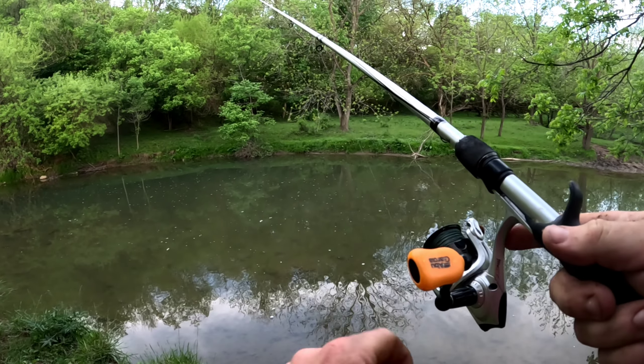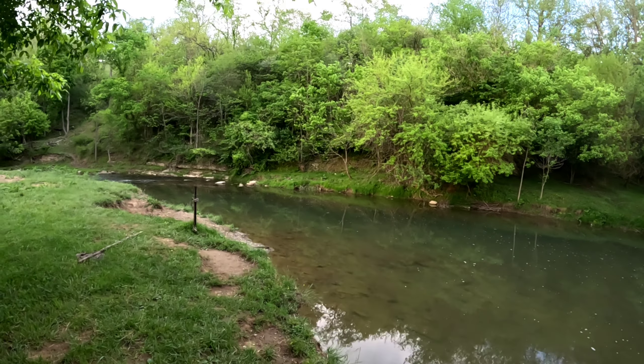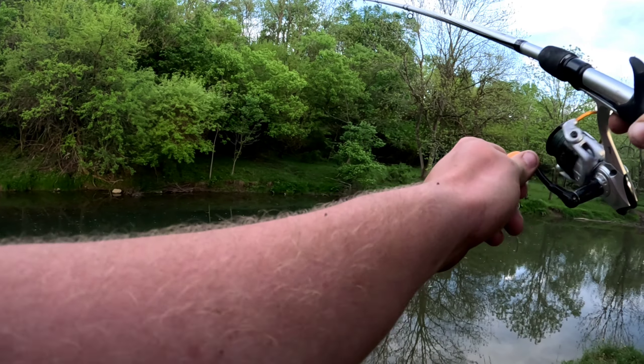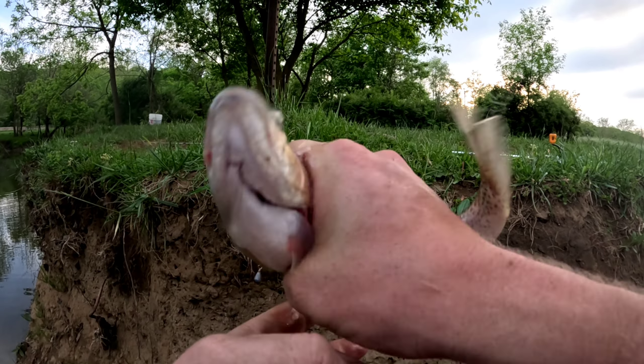Oh yeah! Feels like a decent size one — giving me the head shakes. That's a pretty rainbow. Let me get it on camera. That makes our limit — our limit of five! Get him out of there, look at him. Oh yeah, pretty, decent size one. Cool, all right man, that's gonna do it. I'm definitely coming back to this spot.